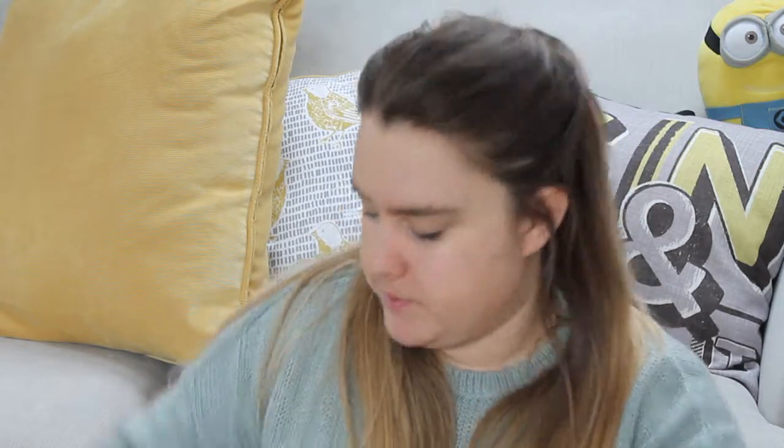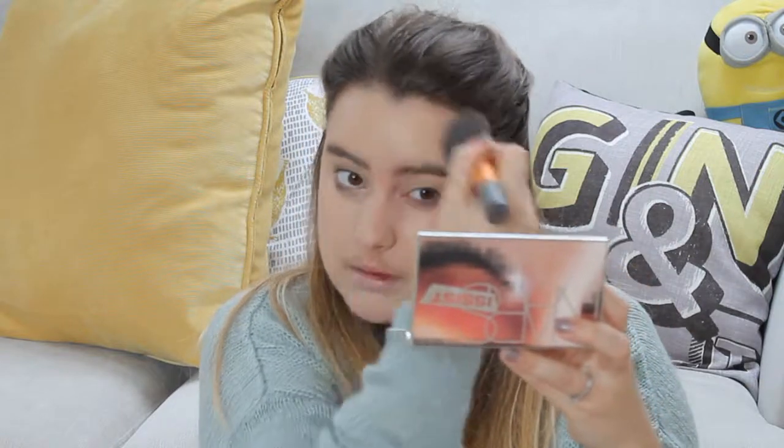I'm going to use a brush on the other side of my face and just see how that differs. I feel like I'm using a lot of product because it's so liquidy. I'm just using the Real Techniques buffing brush. First impression straight away — prefer sponge. Okay, it's not so bad once it's kind of blended in, but I can still see very slight brush strokes where I've been blending it.